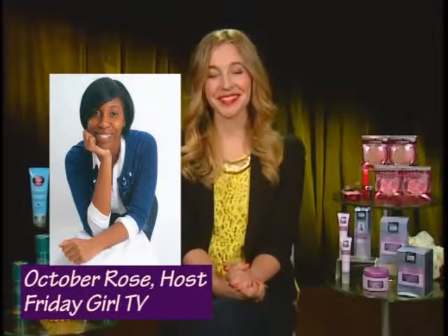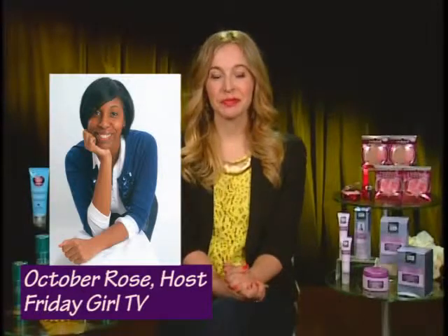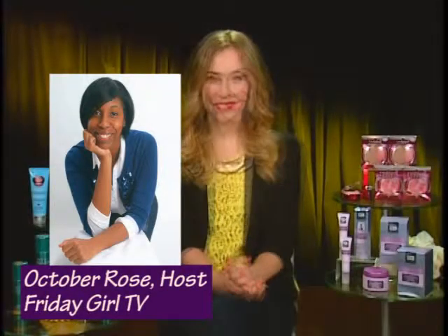Wow! Well, with all of these great products, you have no reason not to look beautiful, fresh, and vibrant. Thank you so much.